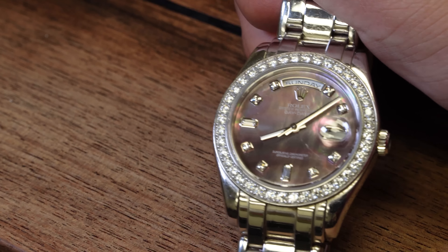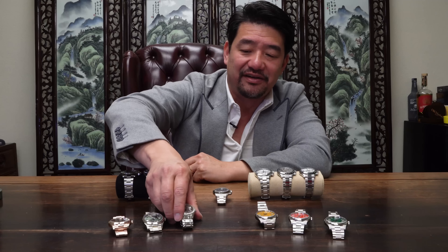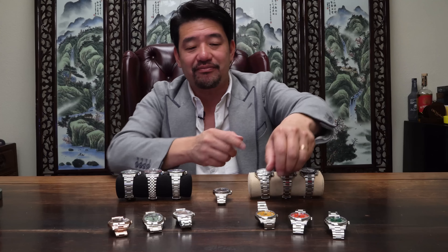Then we have this platinum Pearlmaster with the black mother-of-pearl diamond dial — that's pretty cool. This is platinum, so it has a lot of weight to it. It's more of a fancy dinner watch.